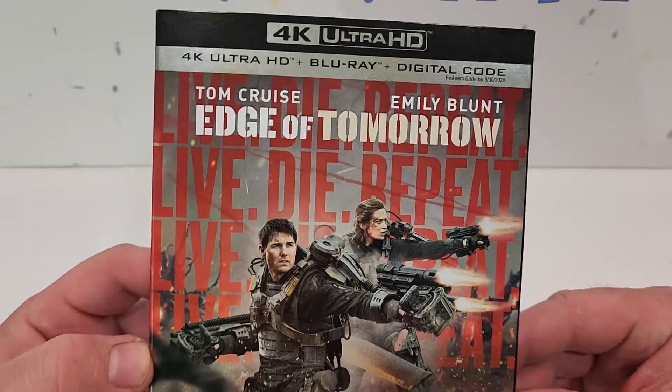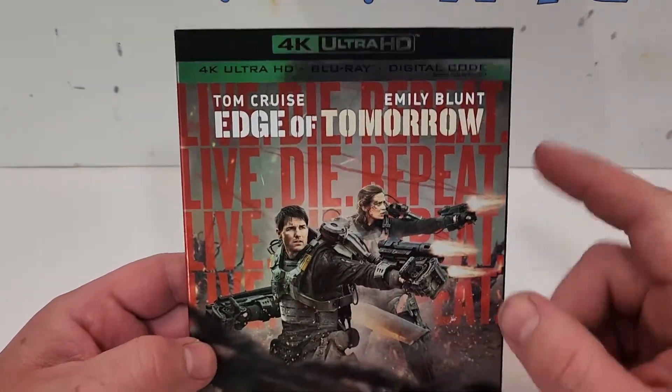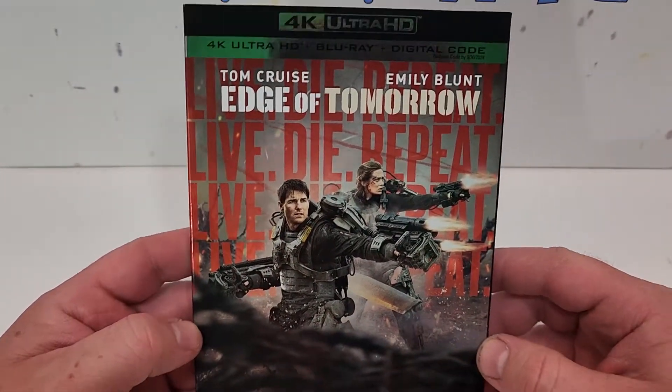Edge of Tomorrow does include 4K Ultra HD, Blu-ray, and digital. Tom Cruise and Emily Blunt — live, die, repeat.